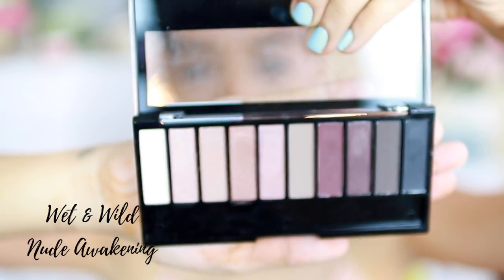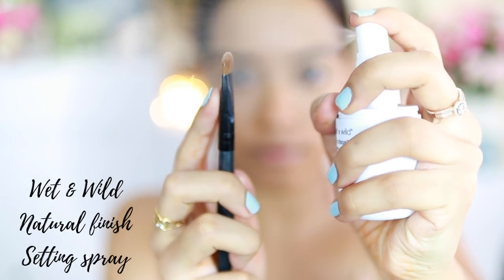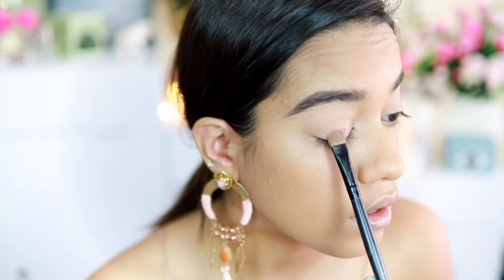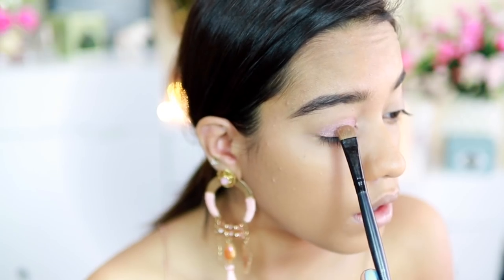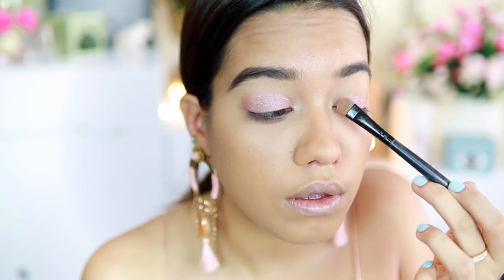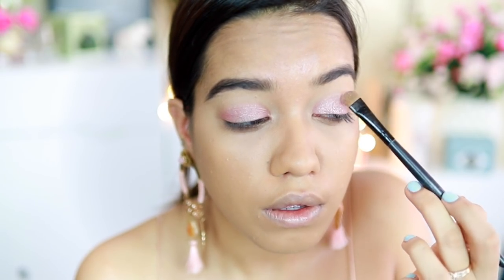I'm using the Nude Awakening palette all over my eyes and face today. I wanted my look to be very metallic, so I decided to wet my brush using the setting spray, then picked up this shimmery pinky shade. When I applied it on my eyes I fell in love — it looked so pretty, so iridescent. This beautiful shade of pink is applied all over my eyelids. This palette has beautiful everyday colors; you can create smoky eyes or very wearable looks.